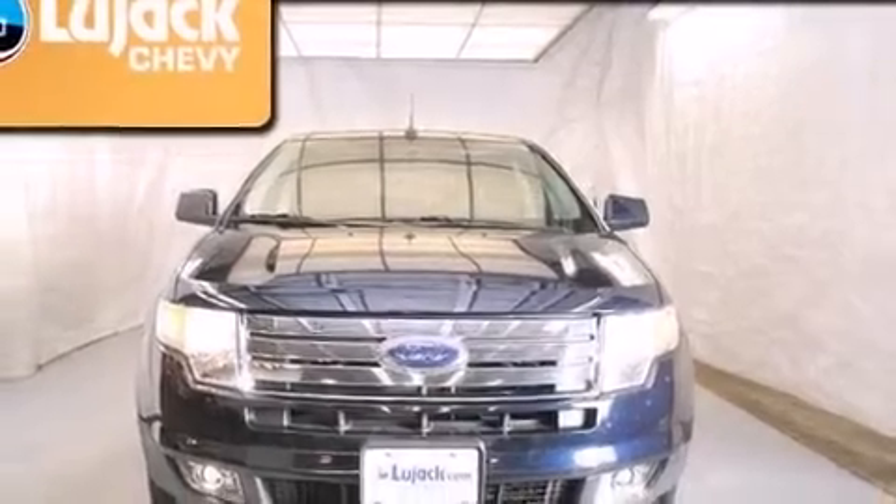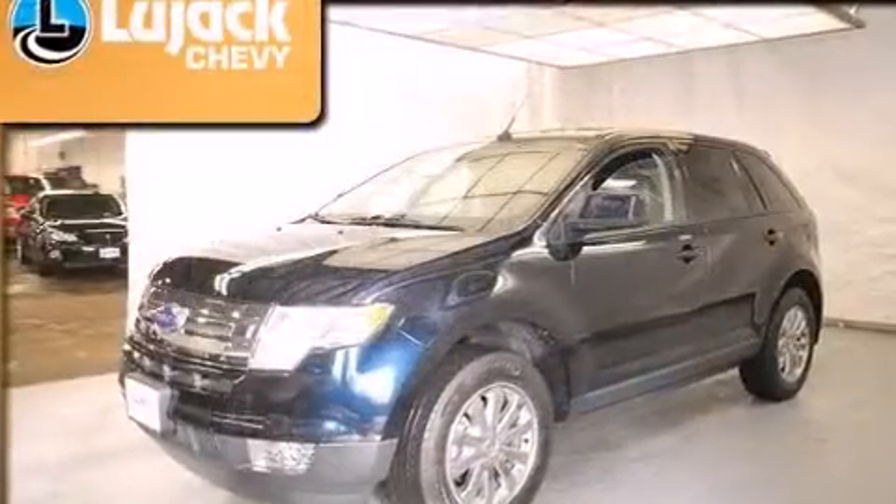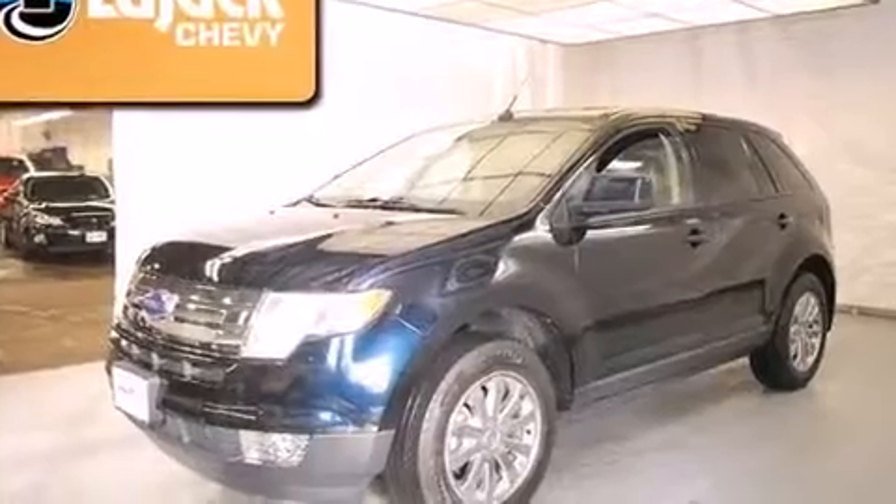Take command of the road in the 2010 Ford Edge. It features a front-wheel drive platform, an automatic transmission, and a 3.5-liter six-cylinder engine.